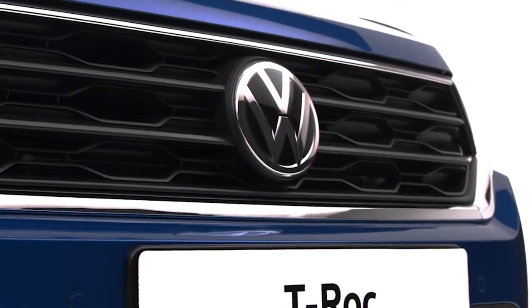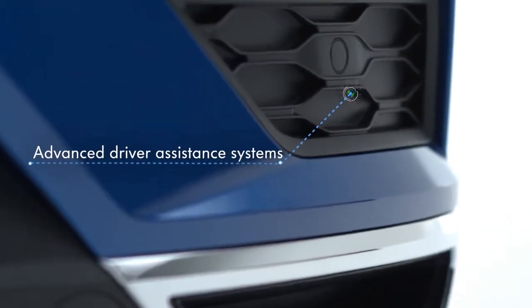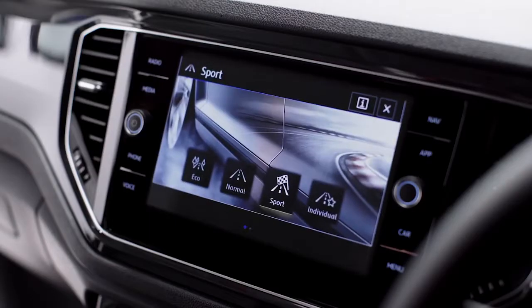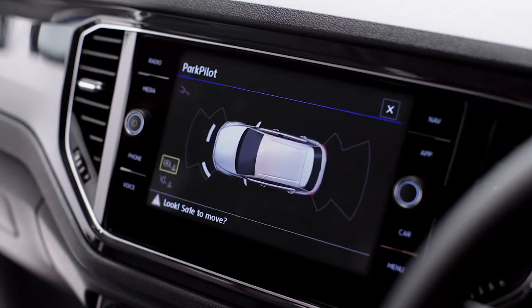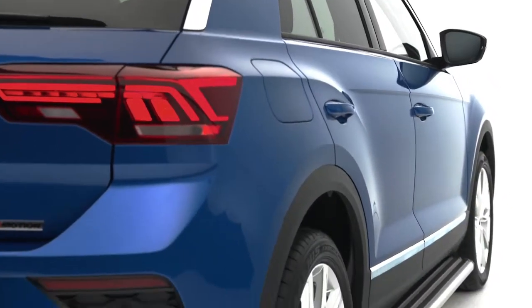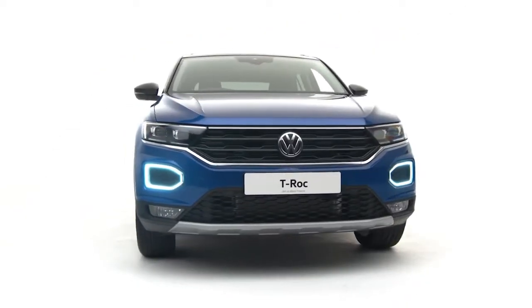With a five-star NCAP rating, the T-Roc is packed full of driver-assistant systems, including the optional four-motion active control with driving modes including on-road, off-road and snow, as well as park assist, front assist, and lane assist. So whether it's an adventure to the supermarket or the forest, you can be confident the T-Roc is supporting you every step of the way.